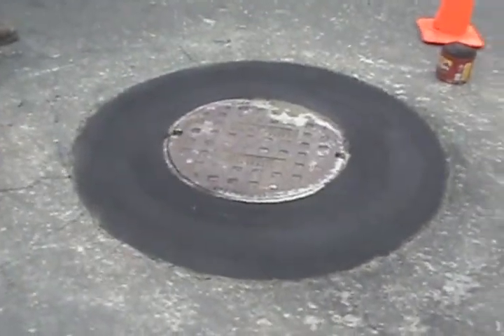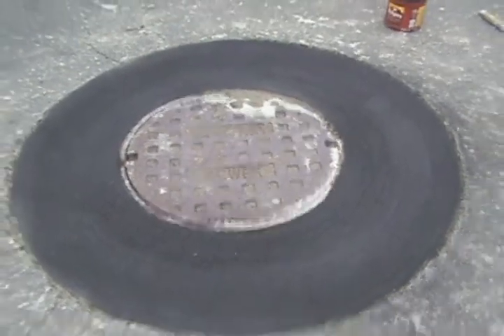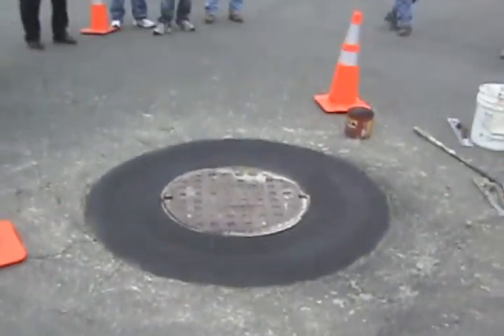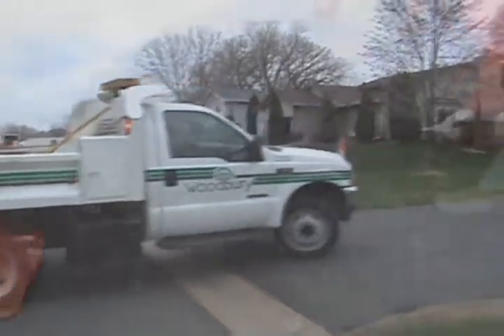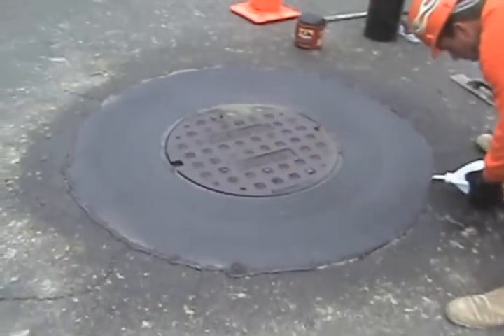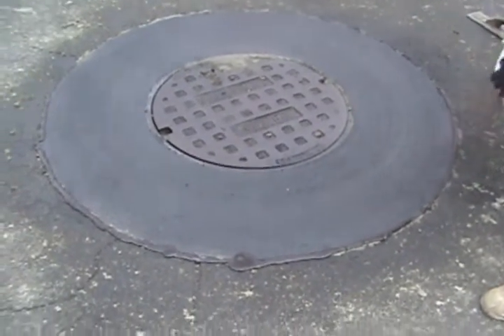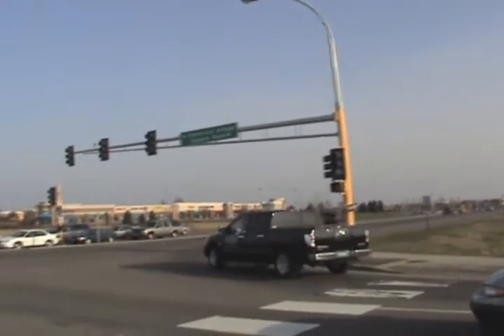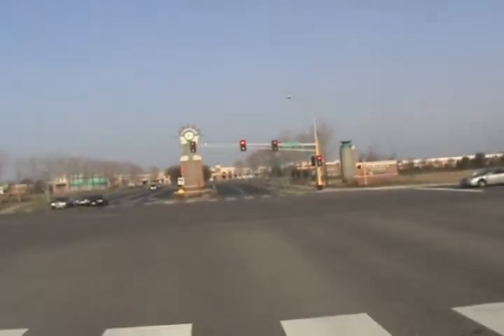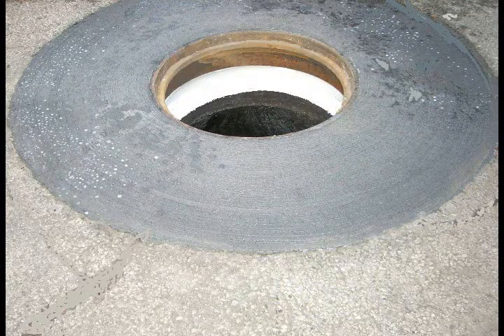The concrete has been dyed black or gray to match the surrounding asphalt and gets a sealer applied to it. You can see how level it is. It then gets an asphaltic pourable sealant around the edge, so there's nothing left to do maintenance-wise. We'd like to thank the city of Woodbury for having us — it's a great place to live, and we know they're going to want to fix their manholes so the public will enjoy smooth roadways for years to come.